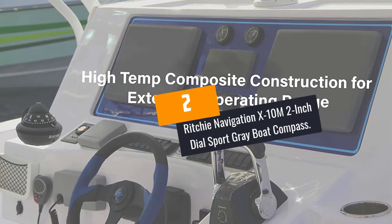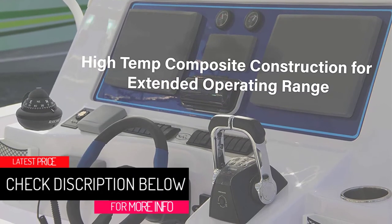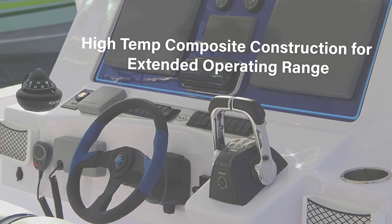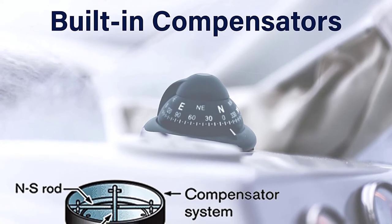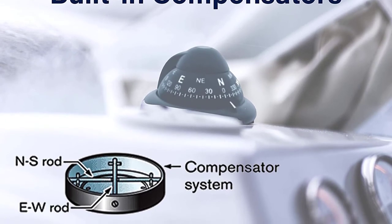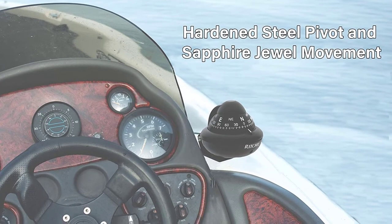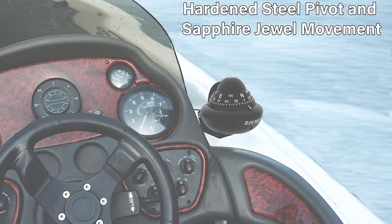At Number 2: Ritchie Navigation X10M 2-Inch Dial Sport Gray Boat Compass. This boat compass by Ritchie Navigation features a reversible bracket that, through its vertical and angled mounts, provides over 300 degrees of mounting range from overhead. It also features a 2-inch direct reading dial that is easily visible even at night, courtesy of an internal green light. Additionally, it comes with a built-in compensator — non-interactive magnets that are well-spaced and balanced for accurate correction — and the package includes correction instructions.